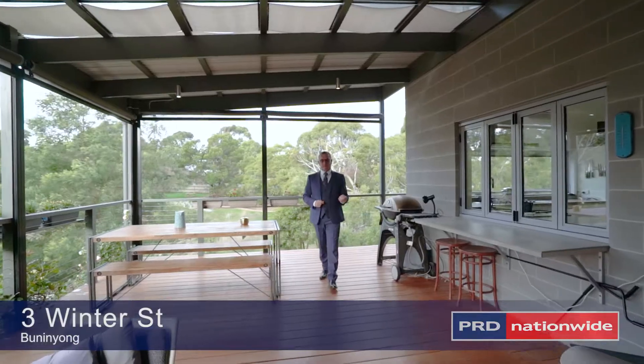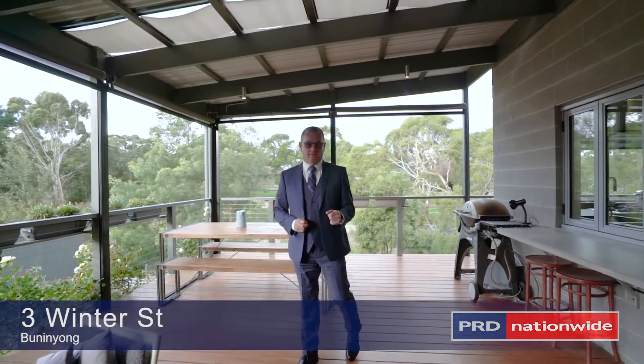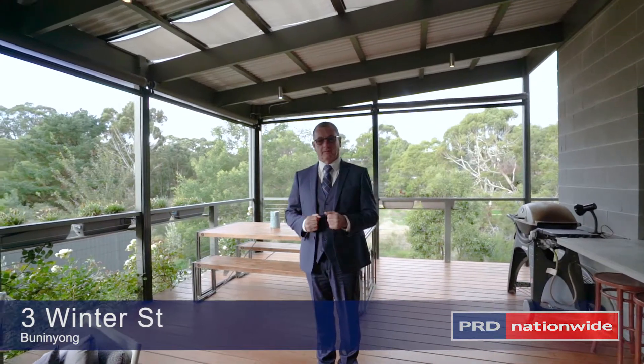So if you're looking for an alternative lifestyle property, this could be the ideal situation for you. Why don't you give Joanne and myself a call and book a private inspection.